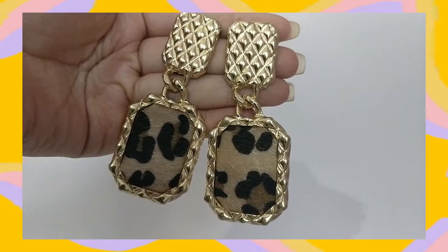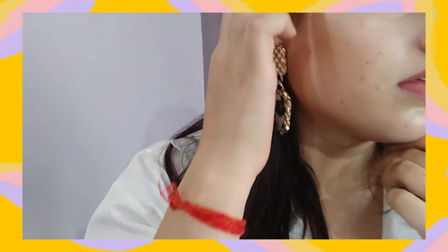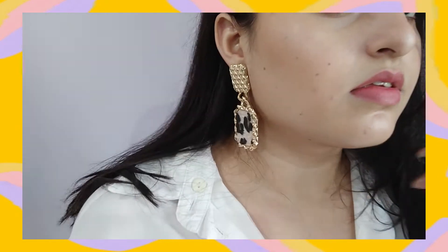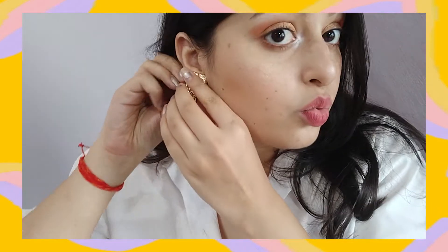The last pair of earrings are these leopard print ones. They are so gorgeous and they look so grand — I love them. They don't look like they've been bought from SHEIN. These are for 134 rupees. The only complaint I have is they are very heavy — I cannot wear them for more than half an hour because they just drag your ear down. That's sad because I don't get to use them very often, but these can make any outfit look good.